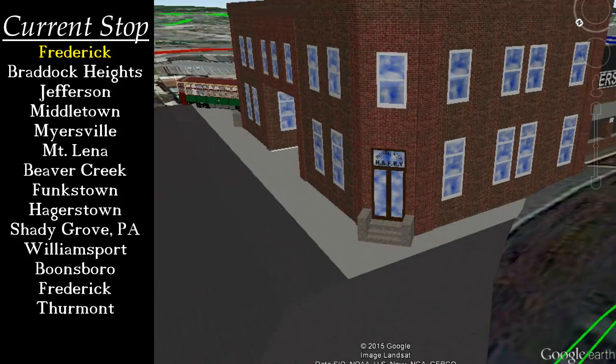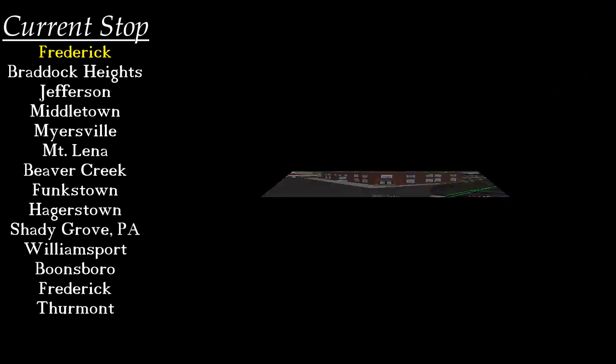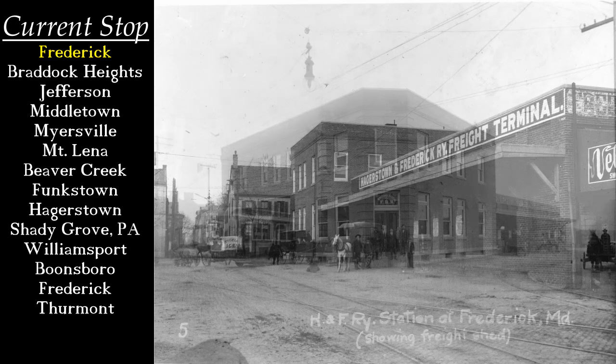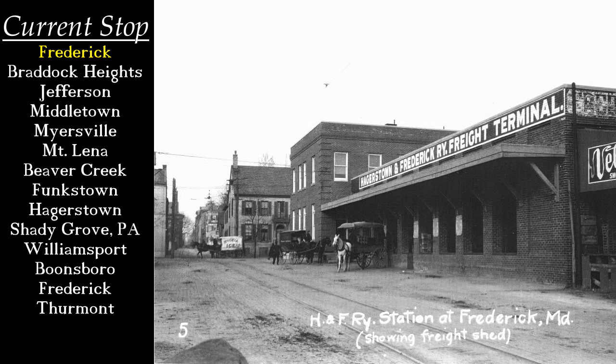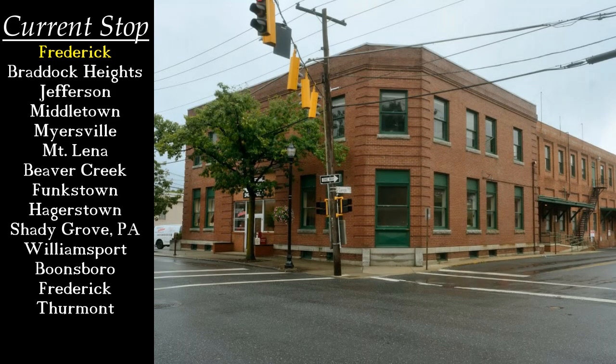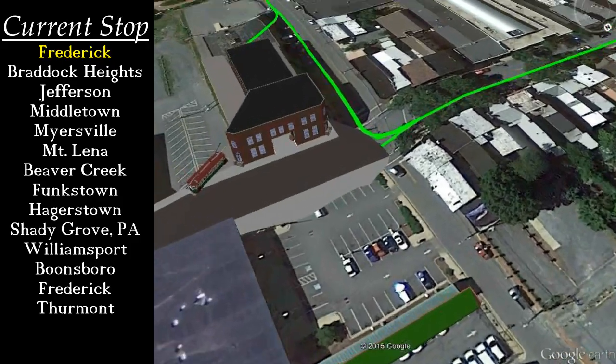We begin our journey at the Carroll Street Terminal in Frederick. Originally serving the Frederick Railroad Company, it served as the headquarters of the Hagerstown and Frederick for many years. Even after trolley service ended, it was the offices of the Potomac Edison Company, the local electric company which the H&F became. More recently, it was known as the Frederick News Post building. As of 2015, plans exist to preserve part of the façade as part of a new convention center. Mainline-bound trolleys would depart from Carroll Street, as we're doing here.